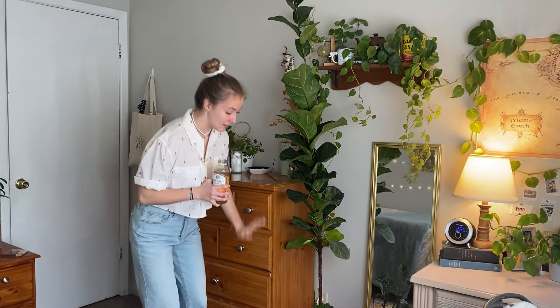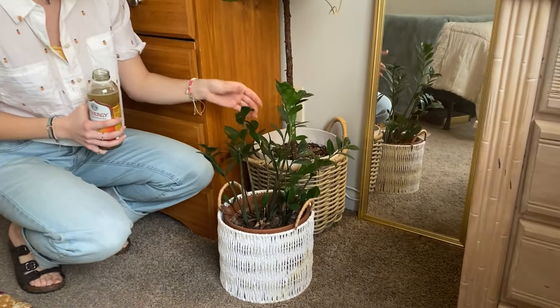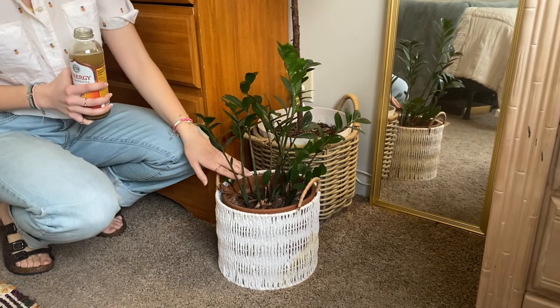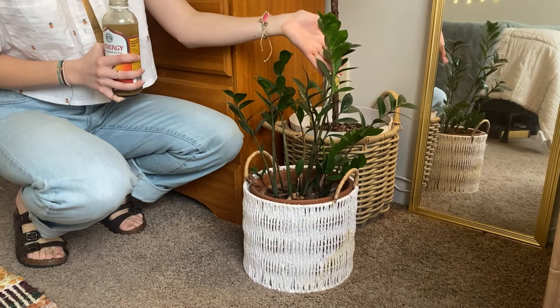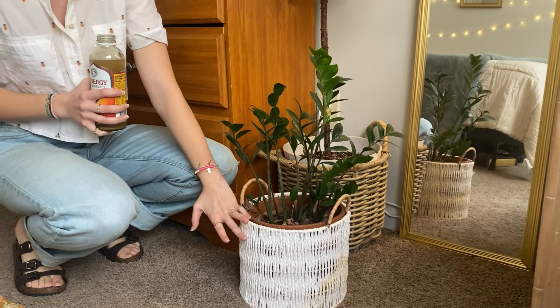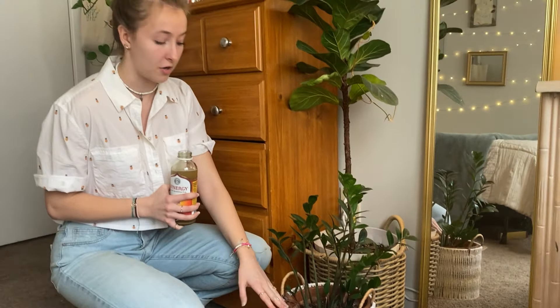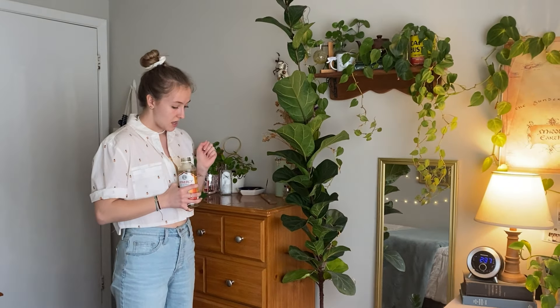You should be good to go. And then the last plant we have in this section down here is Victoria. She is a ZZ plant, and ZZ plants are really easy to care for. I will say she's kind of dusty right now, so I will have to clean her. But they don't really need a lot of light, and they also don't need super frequent watering because they have bulbs that hold the moisture in. So I would definitely recommend that one if you're kind of a beginner.